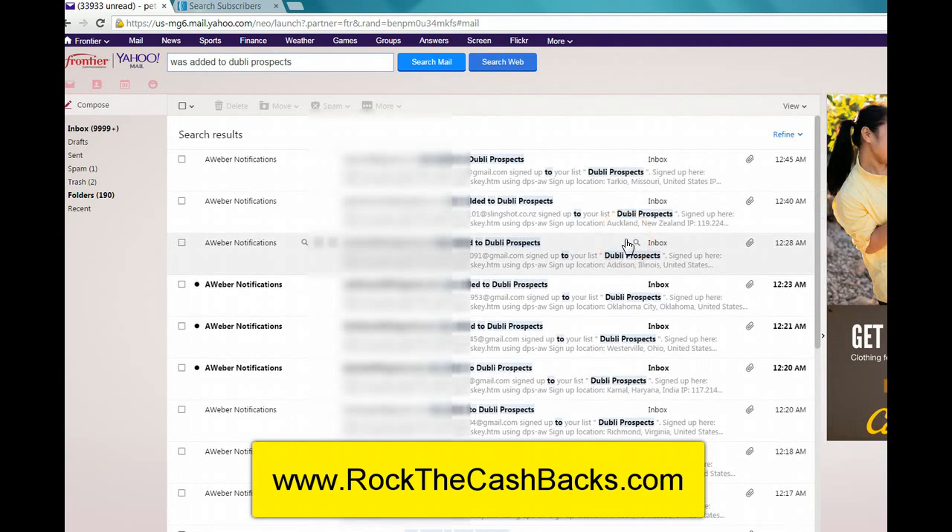If you are interested in learning about this traffic source, I want you to click the link below. Become a free customer for the Doobly toolbar, which will only help you. If you don't know anything about Doobly, basically you earn cash back on all your purchases online, and you can sign up for free. So click below, sign up for the Doobly toolbar for free, and email me that you've signed up and I will send you a video on this new awesome traffic source that I'm currently testing — the one I just got 48 leads out of 100 clicks from.